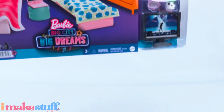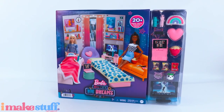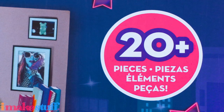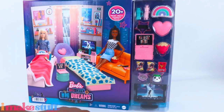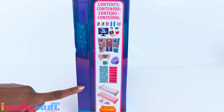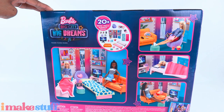What's up doll collectors and gift givers! Today we are taking a look at the Barbie Big City Big Dreams playset. We ordered this from Target.com for $29.99. There are 20 plus pieces included — we can see a lot of the smaller accessories on the side, and on the side of the box there is a list of all items included. On the back there are pictures of the setup showing different ways to play with this playset.